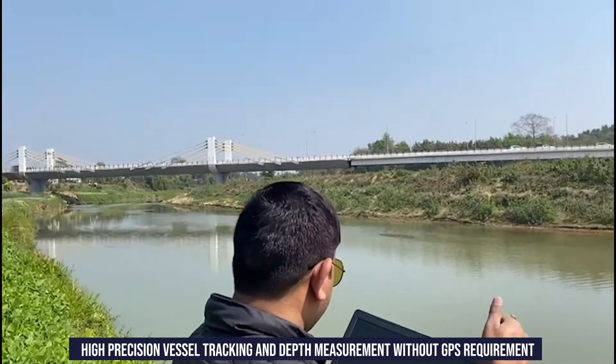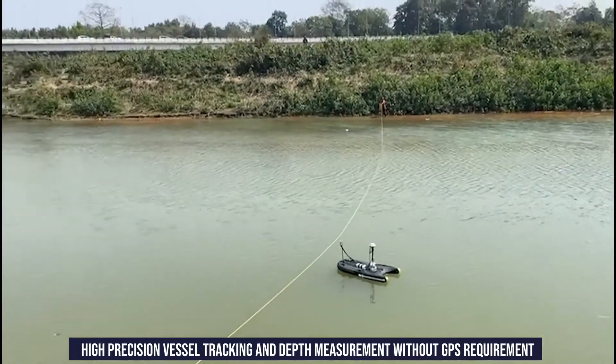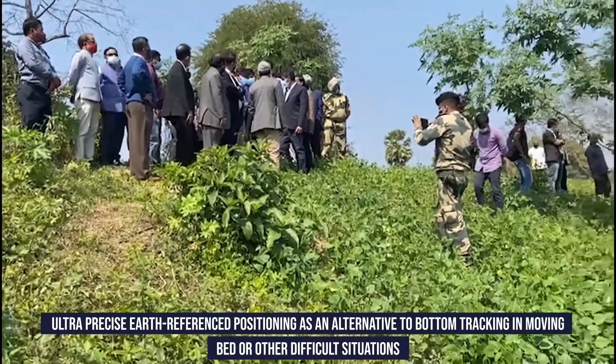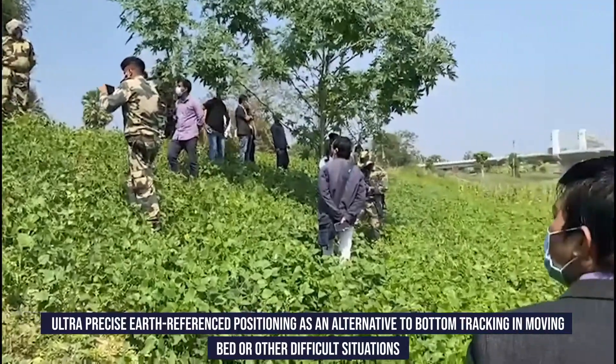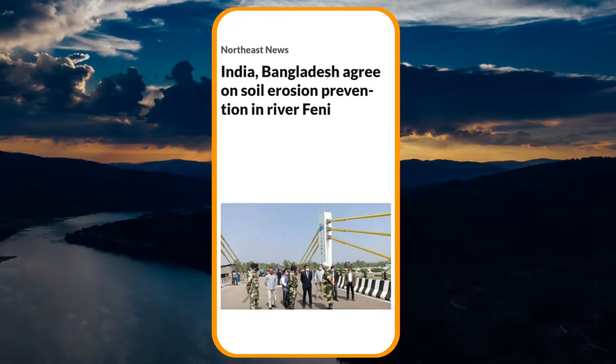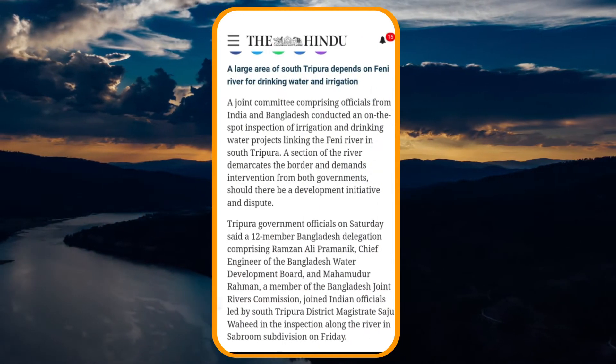Additional benefits include high precision vessel tracking and depth measurement without GPS requirement, and ultra-precise earth-referenced positioning as an alternative to bottom tracking in moving bed or other difficult situations. The video visuals demonstrated here were presented by Mr. Munmohan Singh and Mr. Narinder Singh at River Phini in Agartala.